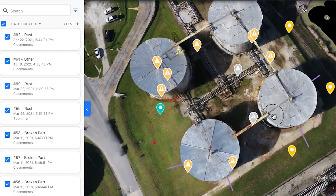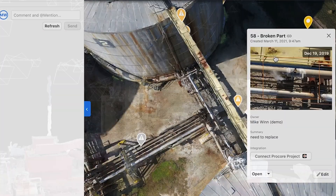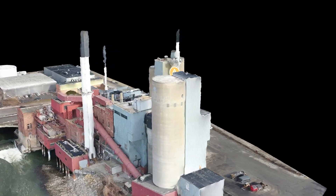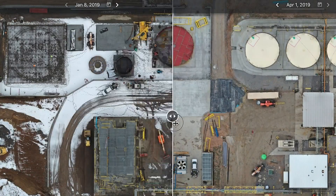Where all of their data is saved by location and easily accessible from the field to the office, where you can look directly at your asset and see historical data and use that as an audit trail.